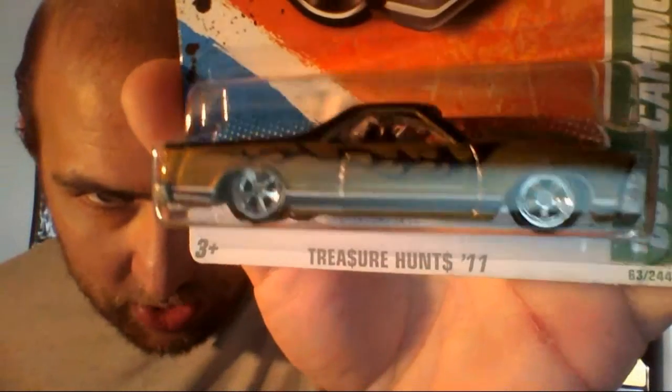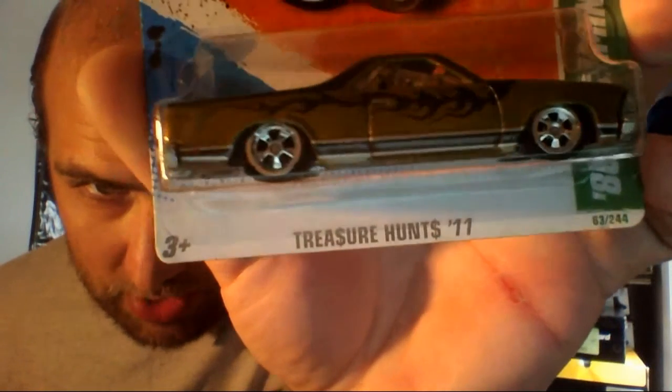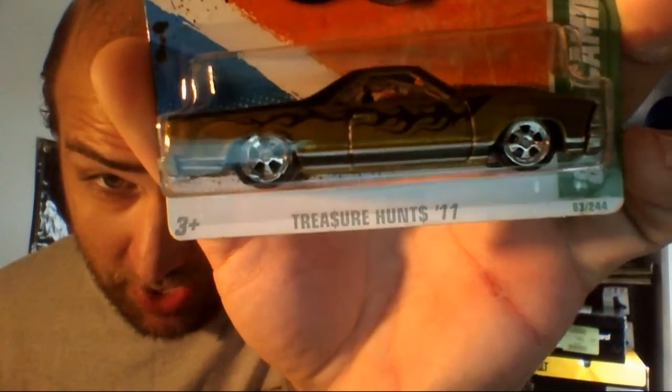I want you guys to see this — this is an error. Check this out, look at that window. I don't know when it happened or how, but I've got an error Super Treasure Hunt.